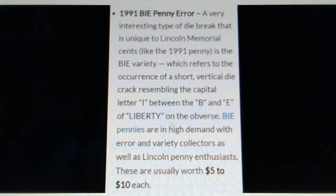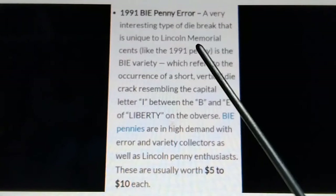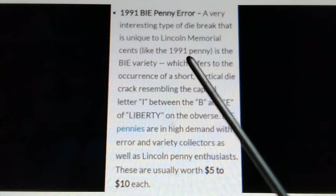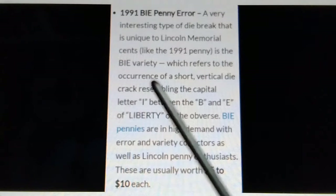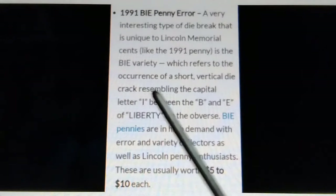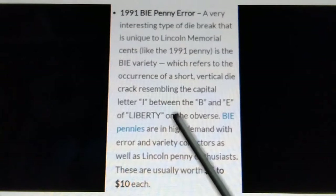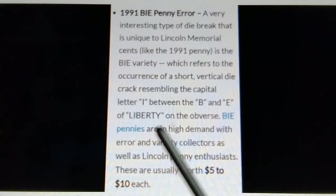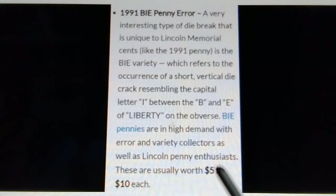A very interesting type of die break unique to Lincoln Memorial cents, like the 1991, is the BIE variety, which refers to the occurrence of a short vertical die break resembling the capital letter I between the B and E of LIBERTY on the obverse. BIE pennies are in high demand with error variety collectors as well as Lincoln penny enthusiasts. These are usually worth $5 to $10 each.